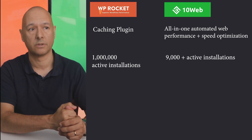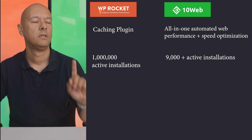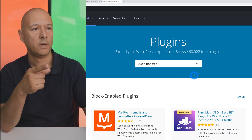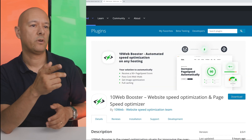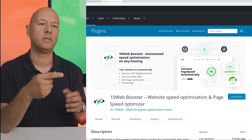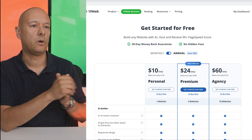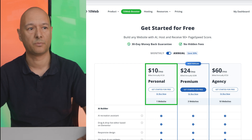On pricing: 10Web Booster is free and available on the WordPress repository — just search for '10Web Booster' at wordpress.org and install it on your website. Their free version includes front-end optimization of your homepage plus five inner pages. They also have a paid version starting at just $10 per month, as shown on screen.